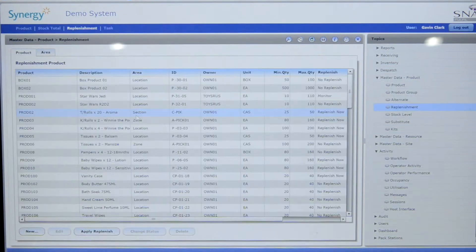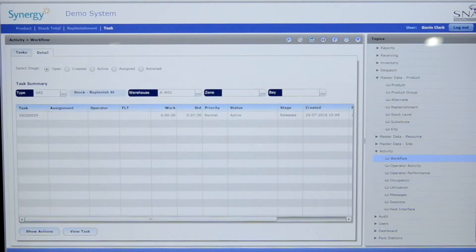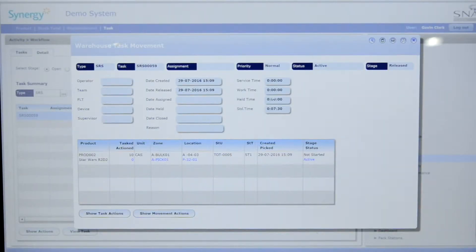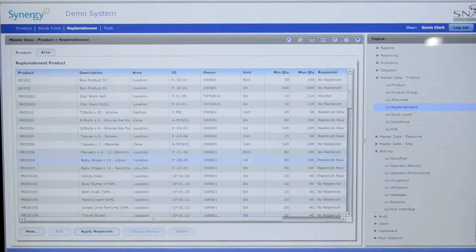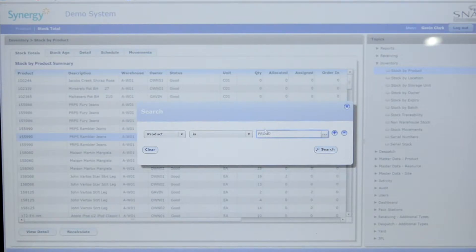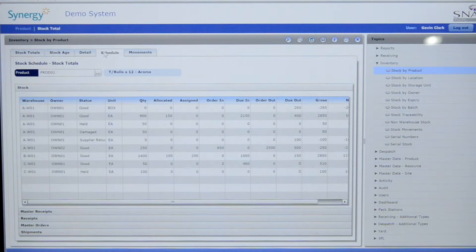One of the most useful features of a WMS is pick face replenishment. It can be frustrating for pickers if the stock isn't in the right place at the right time. A real-time task management system will detect that the location has reached an agreed minimum and create a task to top up the location, making this task a priority if an order is waiting. You can also interrogate the warehouse management system to show stock information at a summary level and in detail.